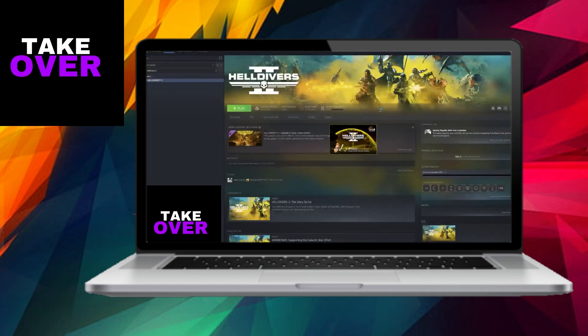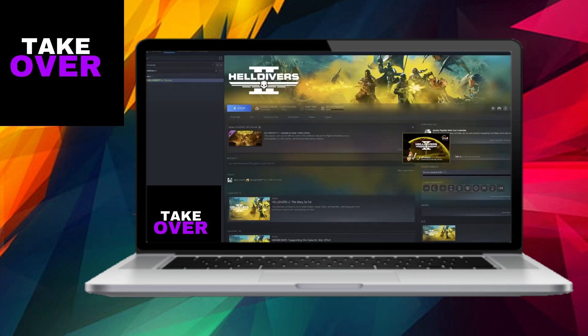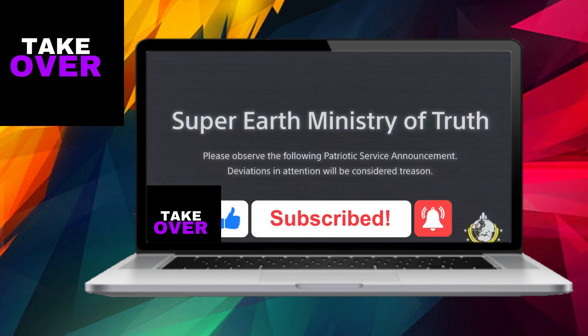By following these steps, you should be able to resolve the Helldivers 2 loading screen issue. If you found this video helpful, please consider leaving a like and subscribing for more helpful tips. Thank you for watching, and best of luck with your gaming experience.